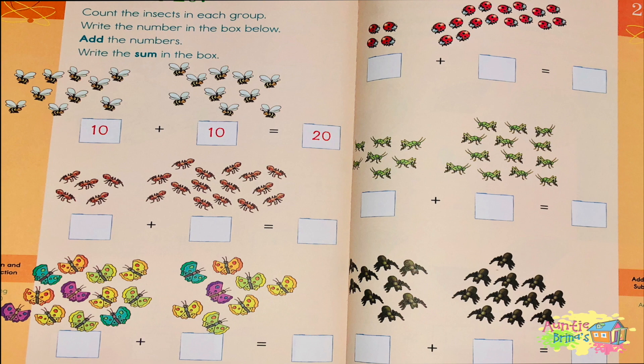In the second group, how many bees do you see? 1, 2, 3, 4, 5, 6, 7, 8, 9, 10. 10 plus 10 equals 20!